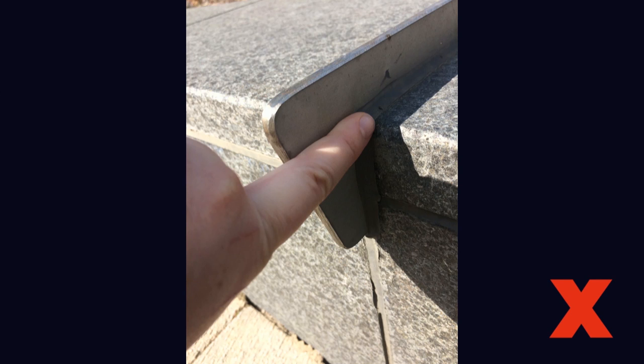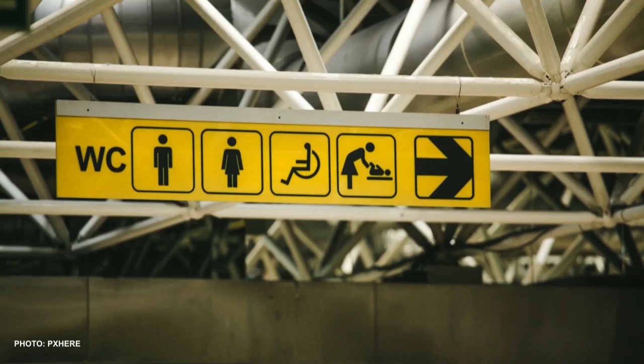Not only does defensive design target so-called undesirable users, it also makes public space inaccessible for others. For people who are blind or hard of seeing, defensive elements can be a hazard if they are accidentally tripped on or sat on. And for people who are elderly or have a disability, the lack of public amenities like benches and washrooms makes navigating public space difficult or impossible.